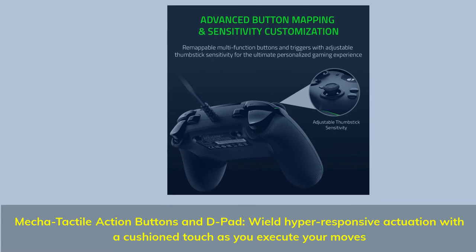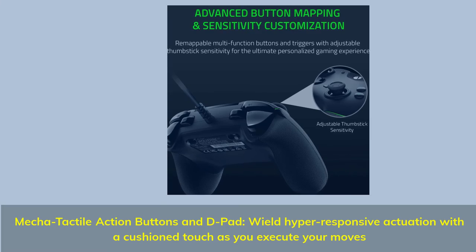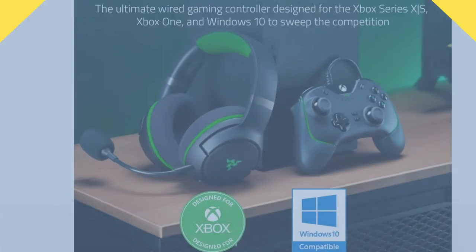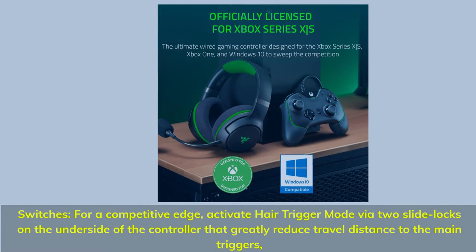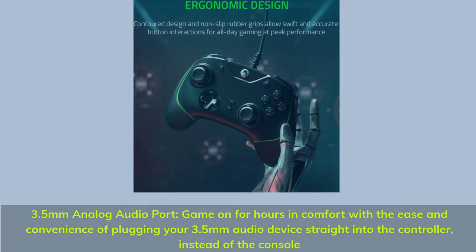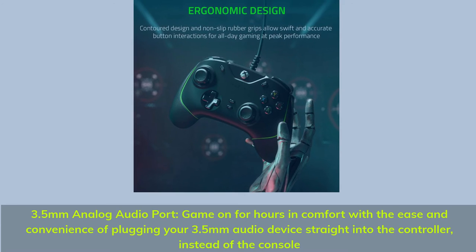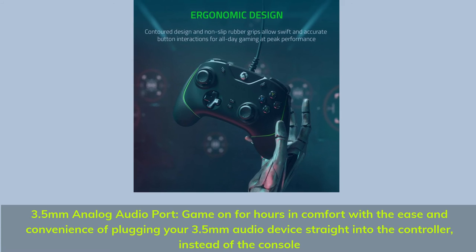Mecha-tactile action buttons and D-pad — wield hyper-responsive actuation with a cushioned touch as you execute your moves. For a competitive edge, activate hair trigger mode via two slide locks on the underside of the controller that greatly reduce travel distance to the main triggers. Game on for hours in comfort with the ease and convenience of plugging your 3.5mm audio device straight into the controller instead of the console.